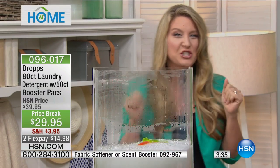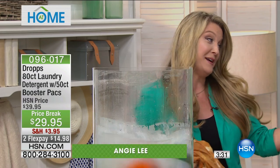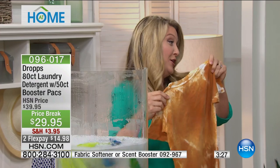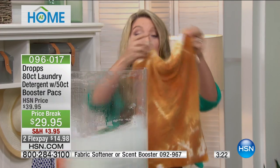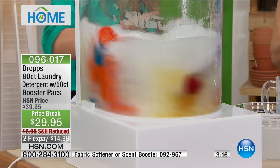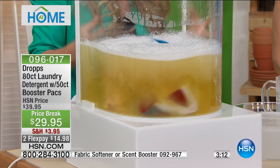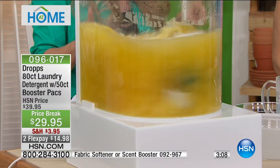But what about the really dirty stuff? I'm going to take it to extreme measures because I have three children at home, so I do a whole lot of laundry. Take a look — I'm going to throw this right in here. Instantly, this would be your washing machine; the water would start to get mucky and you'd worry about transfer onto the other clothes. You're not going to get that with Drops.